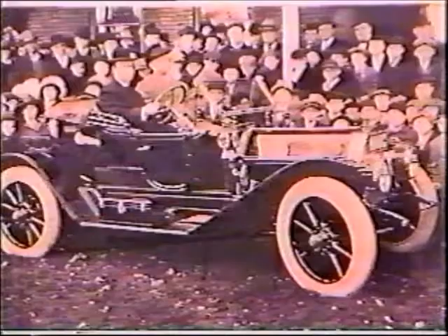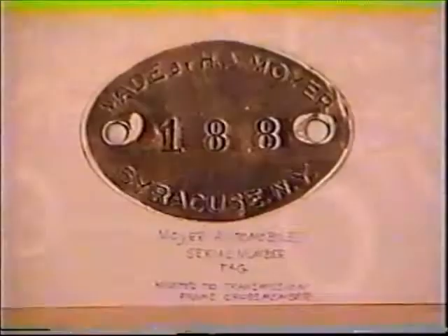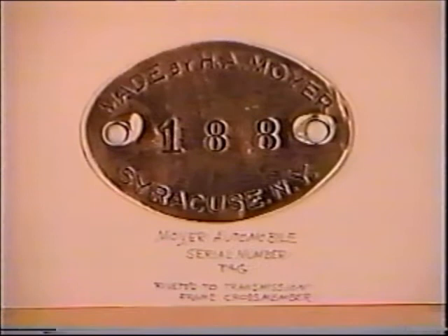This photo taken in 1913 shows Reverend Timothy Howard with his new Moyer runabout, car number 140. Shown here is serial tag number 188, riveted to the transmission frame crossmember as in all other Moyer cars. Also pictured is a 1913 radiator emblem for the Moyer car.